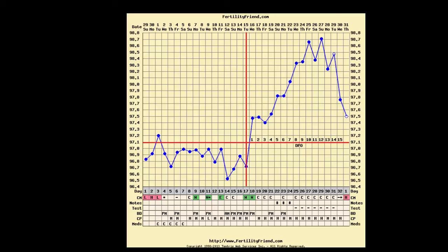It looks like this cycle was very stressful for Linda. Thanks Linda for submitting your chart and best wishes for the cycles ahead.